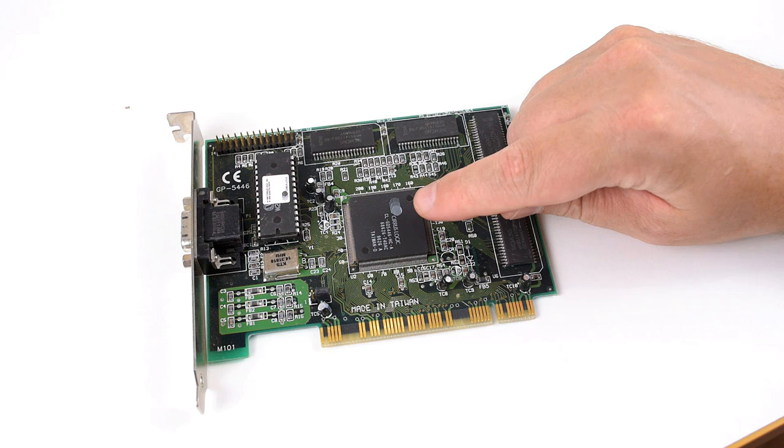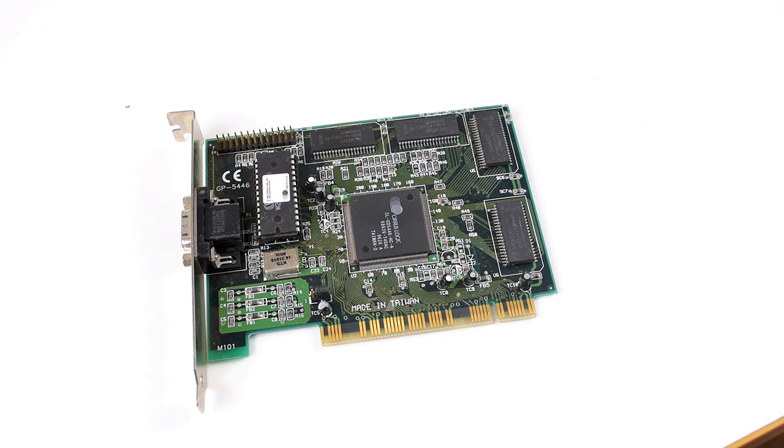The next card is from Cirrus Logic. It is the Cirrus Logic GD5446. You've got to pay attention to that model number because there are lots of other Cirrus Logic cards out there. Availability is fairly good — you should not have a hard time finding this particular model. In terms of pricing, between 20 and 40 Australian dollars. They are a little bit less common than the S3 cards and also a tiny bit more expensive, but still very easy to find and very affordable.